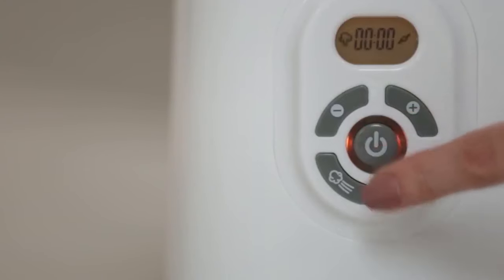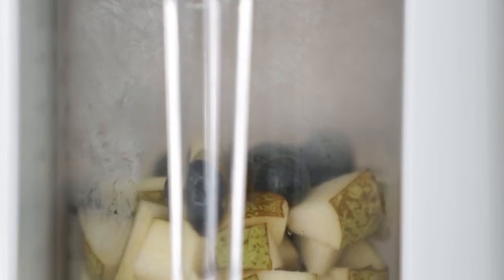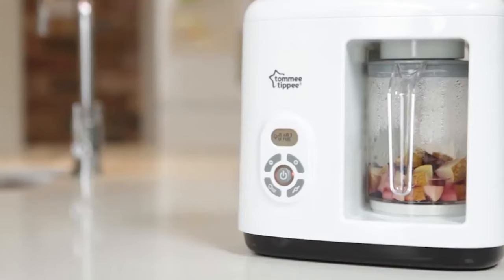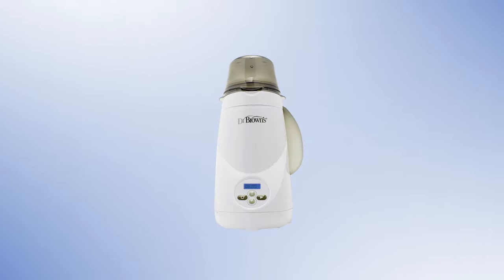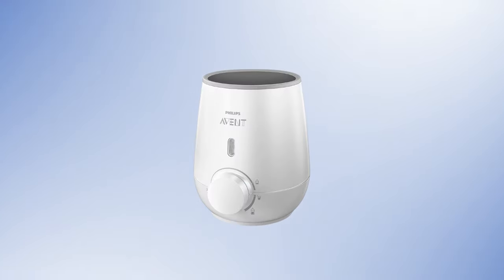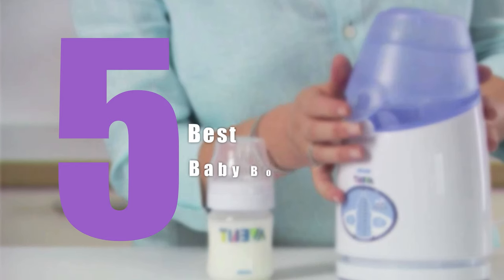Some of these also include baby food warmers, making them extra convenient according to your necessity. So in today's video, we came up with the 5 best baby bottle warmers, which will keep your baby's milk warm and your worries away. So let's check them out.